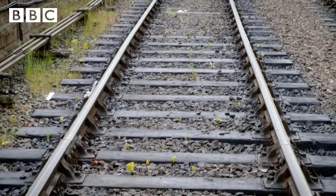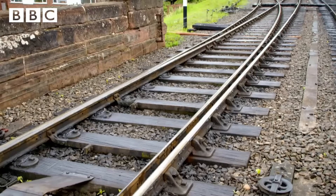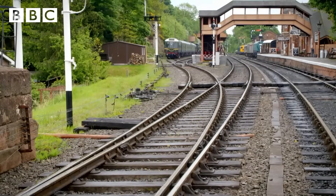You must never go on to or play near a train track, but this track has been closed and all the trains stopped, so I have special permission to go on to the tracks to show you how they work.